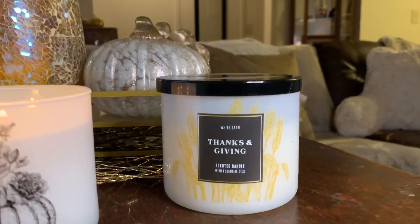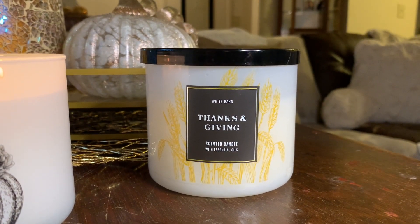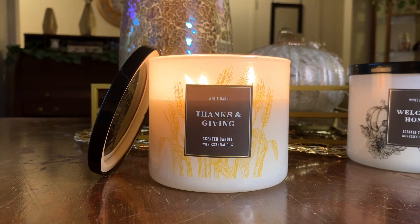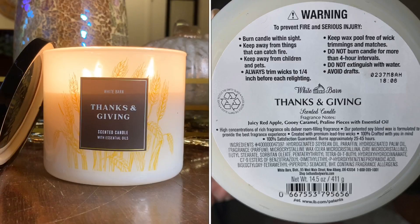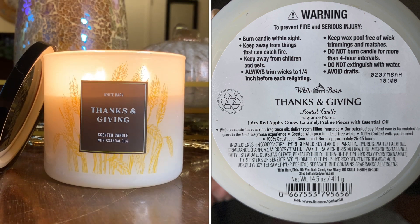Now we're moving on to Thanks and Giving. Let me get the candle set up and pull up the scent notes. The scent notes for Thanks and Giving include juicy red apple, gooey caramel, and praline pieces.